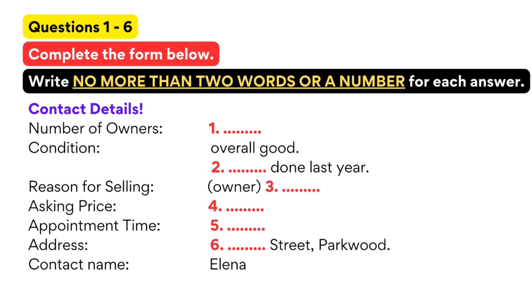It runs really well, but looks its age. Why are you selling it, by the way? Well, I'm going overseas next month to study. I'll be away for at least two years, so I have to sell it. Unfortunately, it's been a good car. You want $1,500, is that right? I was asking $2,000, but since I need to sell it quickly, I've reduced the price.